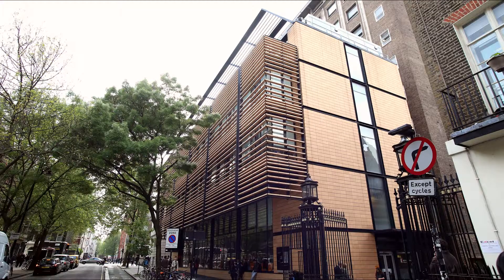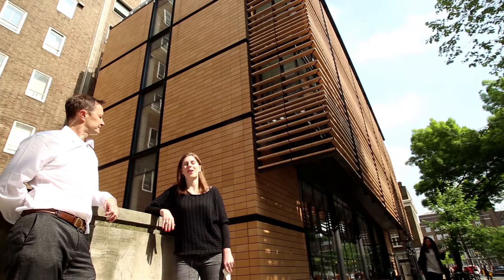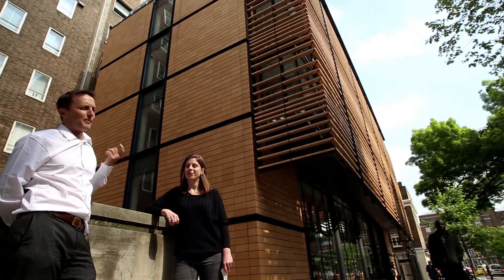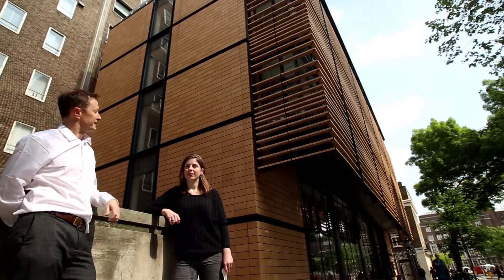We're at the UCL Roberts Front Extension, which is part of the Engineering Department. It was designed by Grimshaw Associates and completed in 2008. Quite interestingly, this was actually a car park several years ago and they've turned it into a usable building.